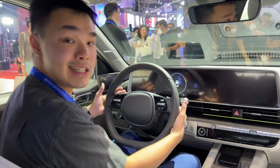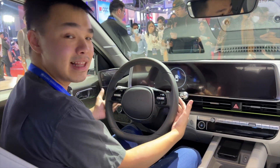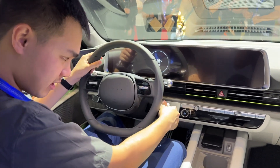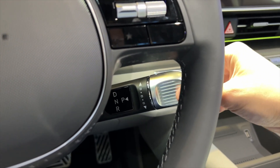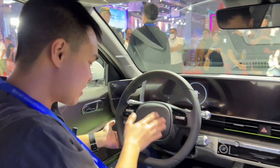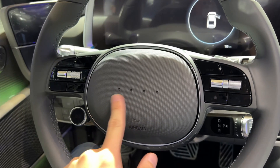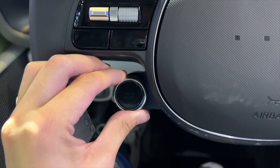The Hyundai Ioniq 6 does get paddle shifters. Since it's an electric vehicle and doesn't have gears, this is to control your regenerative braking. You also have an interesting shifter right here. You also get a Bose sound system, and moving back to your steering wheel, there's no Hyundai logo nor does it say Ioniq — there are only four dots on it. And you even have an Italian sports car inspired drive mode selector switch.